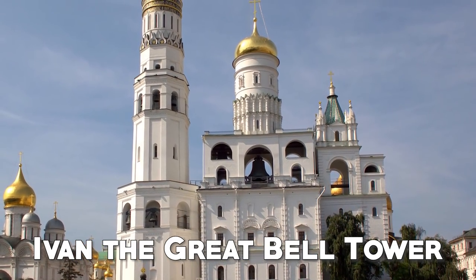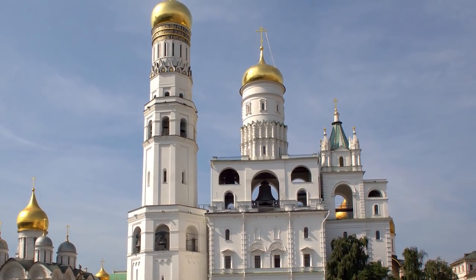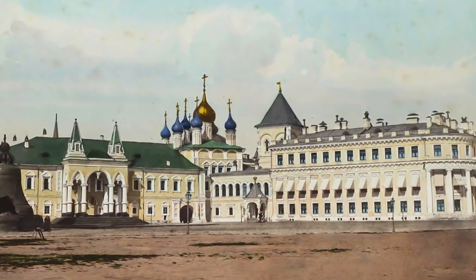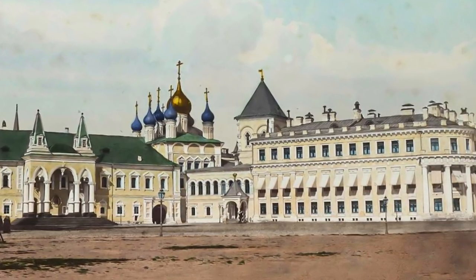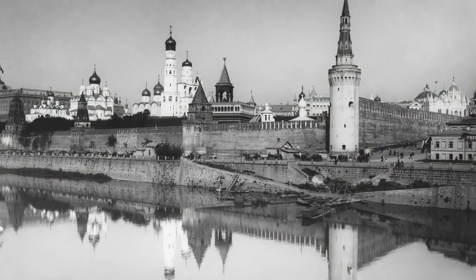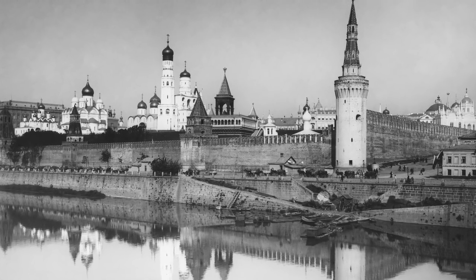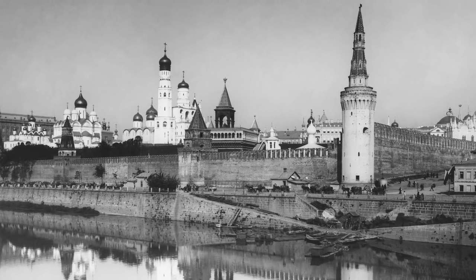The Kremlin was used as a residence by the Tsars until the country's capital was moved to St. Petersburg. Subsequently, however, when the October Revolution took place, Moscow became Russia's capital again, and the Kremlin was once again the seat of the government. Throughout this period, further changes were made in the complex's structure.